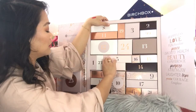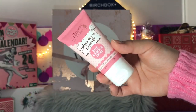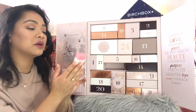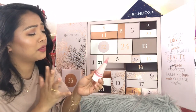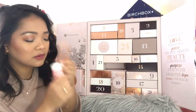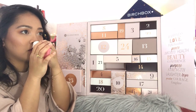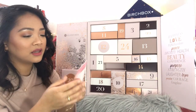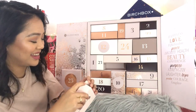Day number seven: Patisserie the Bomb Strawberry Cupcake Bath and Shower Cream, 50 mils. I've been seeing this brand from advent calendars — I think I have the hand cream but not this bath and shower cream. It does smell like strawberries and cream. I love it and would definitely try this. Good size product, 50 mils, and it's pink.